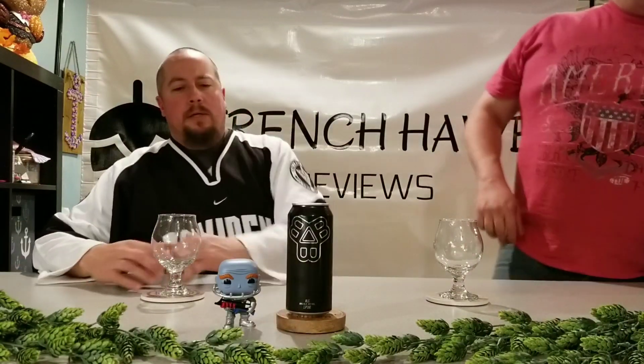Hello again, and welcome to French Horse Beer Reviews. Jeff is to my left, your right. Scott is to my right, your left.